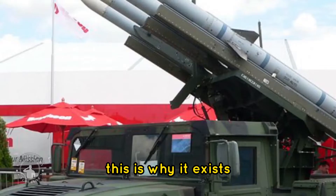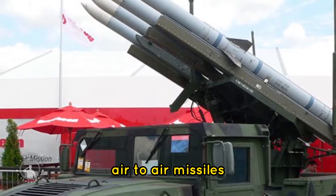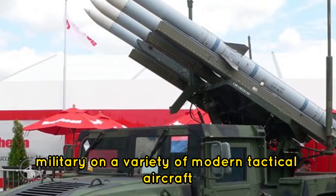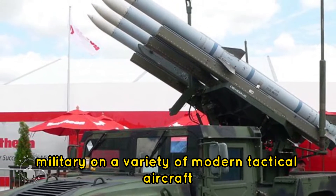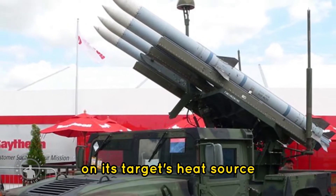This is the Sidewinder missile, and this is why it exists. The AIM-9 Sidewinder family of short-range air-to-air missiles is used by the U.S. military on a variety of modern tactical aircraft, and uses an infrared seeker to zero in on its target's heat source.